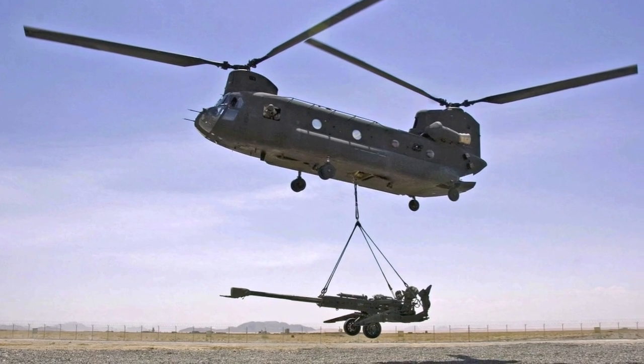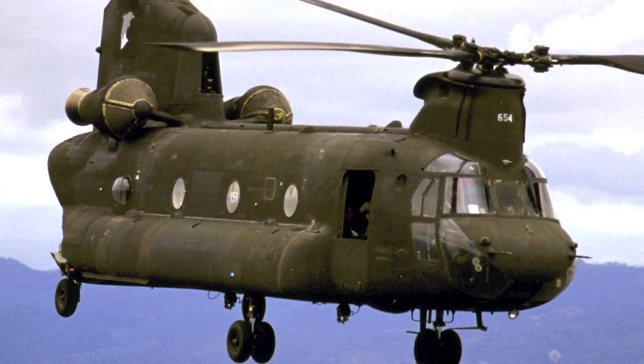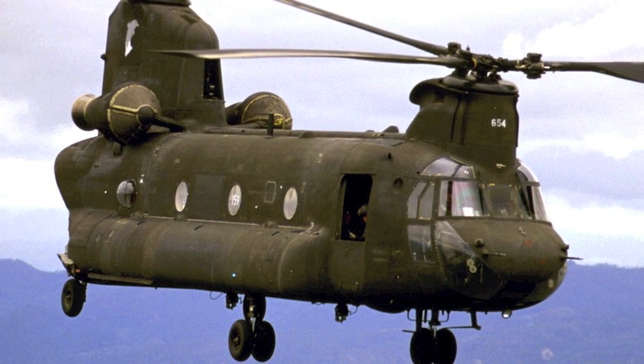The Chinook, seen here, is moving a large weapon. The Chinook design uses two helicopter blades.